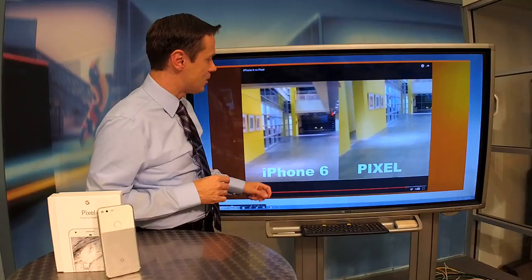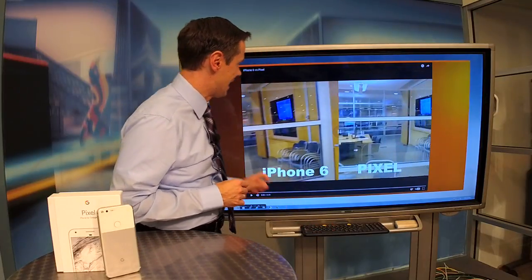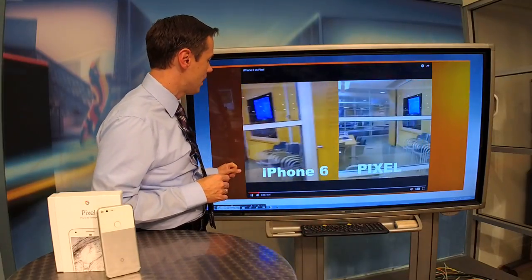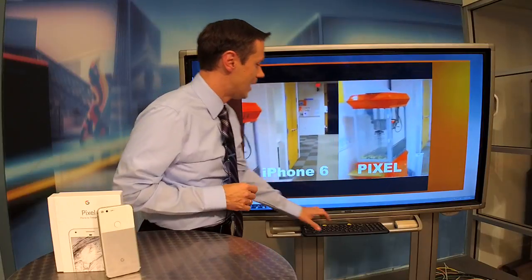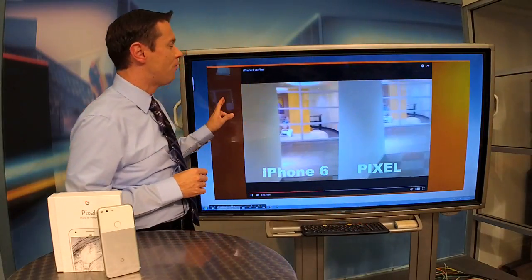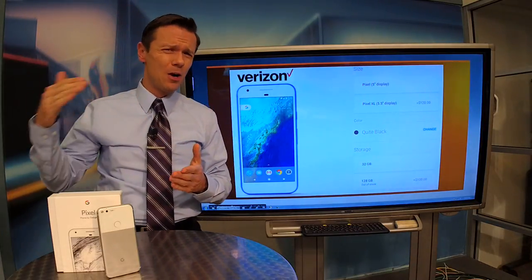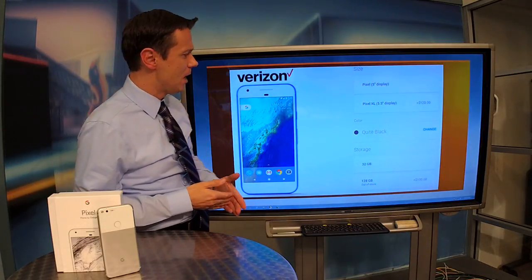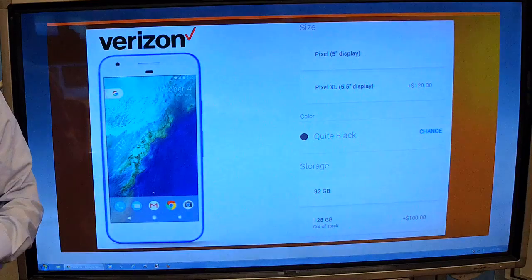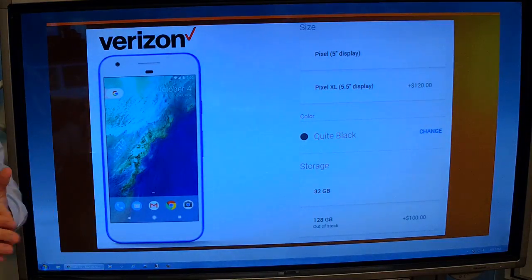So it really does make things like shooting video very, very easy, and taking pictures just a breeze on the Pixel itself. The phone is expensive — it starts at $649 and can go up to $849, depending on whether you get the 32 or 128 gigabyte version. I would strongly suggest the 128 — it will fill up fast.